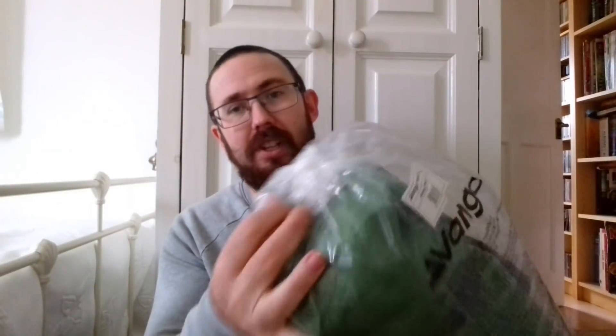This is a Vango Helvellyn two-person tent and it's still in its polythene plastic bag. The person selling it has never opened this - it's still tied up, never been set up, nothing. It's got the tags on it. This is a brand new tent, but I didn't pay brand new prices for it. Oh no, not on your nelly.